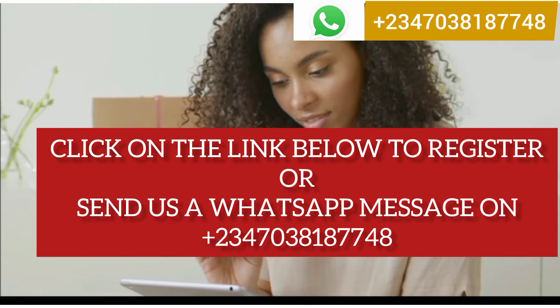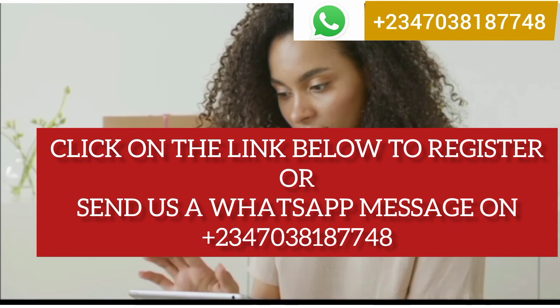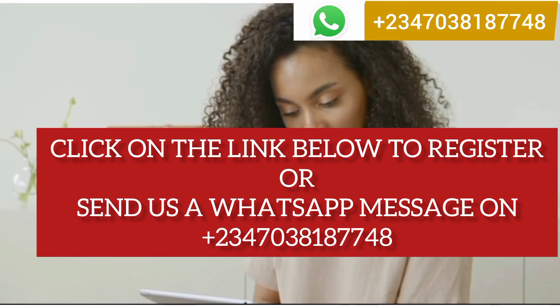To register for this training, click on the link below or send us a WhatsApp message on 2347038187748. Register now to become a professional solar installer.